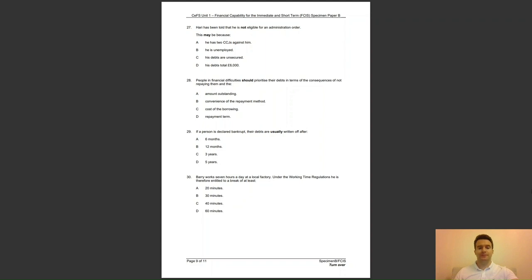Question 30: Barry works seven hours a day at a local factory. Under the working time regulations, he is therefore entitled to a break of at least — A, 20 minutes; B, 30 minutes; C, 40 minutes; or D, 60 minutes? The answer to question 30 is A — if the working day is longer than six hours, a minimum break of 20 minutes must be provided.